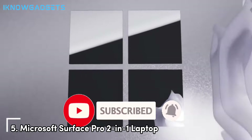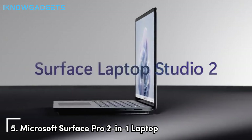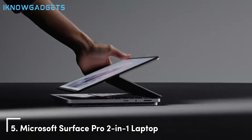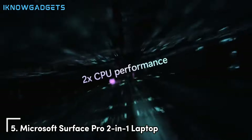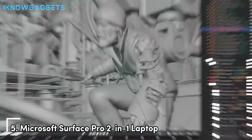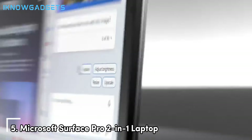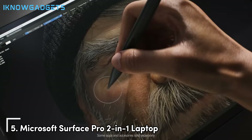Kicking off our list at number 5 is the Microsoft Surface Pro 2-in-1 laptop. This versatile device is perfect for students and professionals who need flexibility and performance. The Surface Pro combines the power of a laptop with the convenience of a tablet, thanks to its detachable keyboard and responsive touchscreen. The Surface Pro features a 12.3-inch PixelSense display with stunning resolution and color accuracy, making it great for creative tasks, streaming, and browsing.